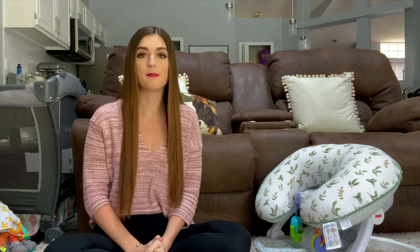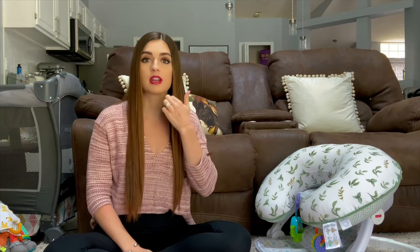Hi everyone, welcome back to my channel. I just finished putting Kyler down for a nap, so I wanted to make a video really quick going over my top five things for three to six months. These were just things that I found helped me during this stage of my baby boy's life, and I hope some of these things you can find helpful as well.